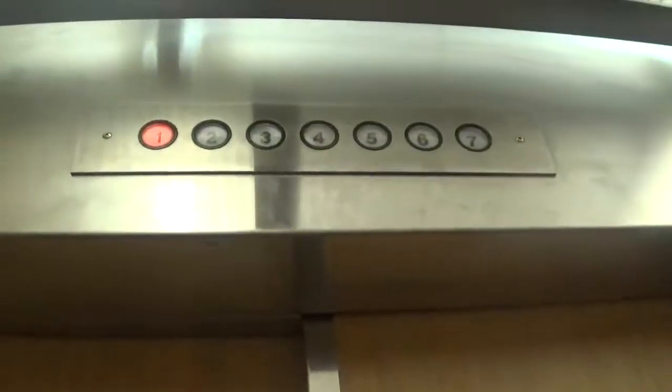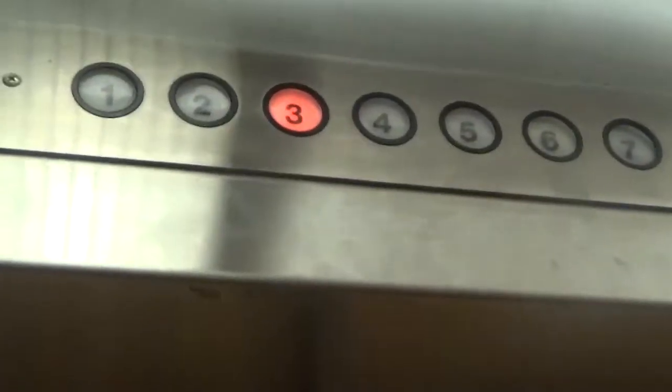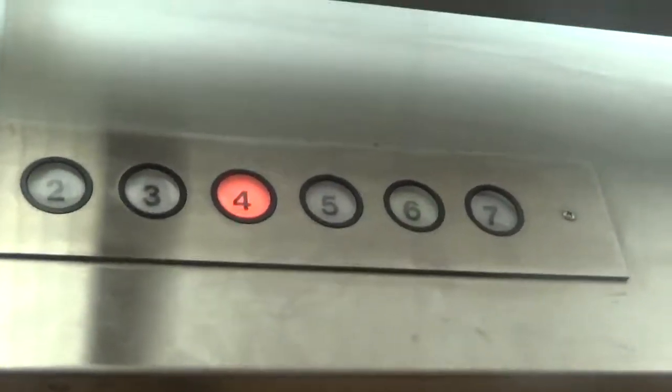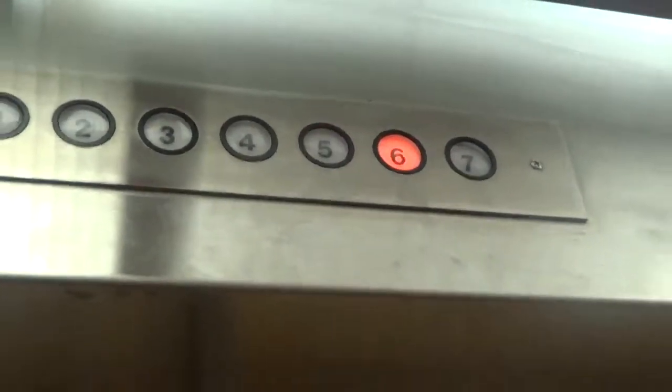The door close button works. I believe it's Traction. You can't really tell, but you can't hear anything over the fan.